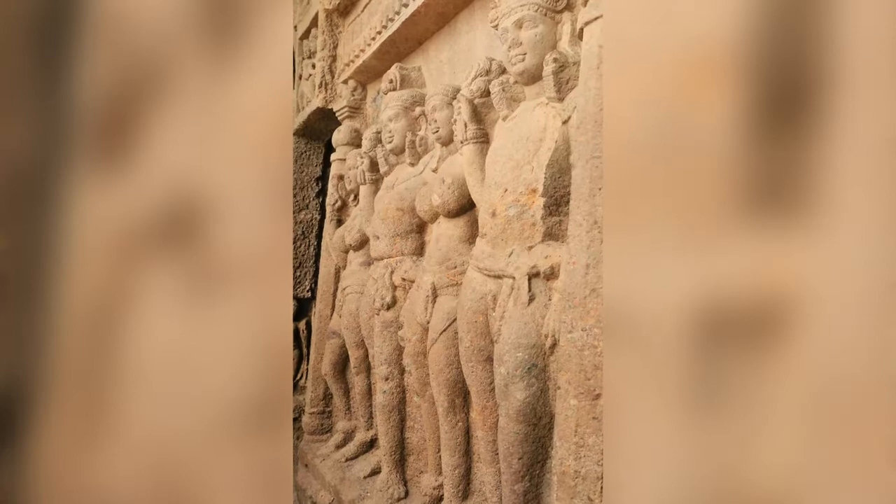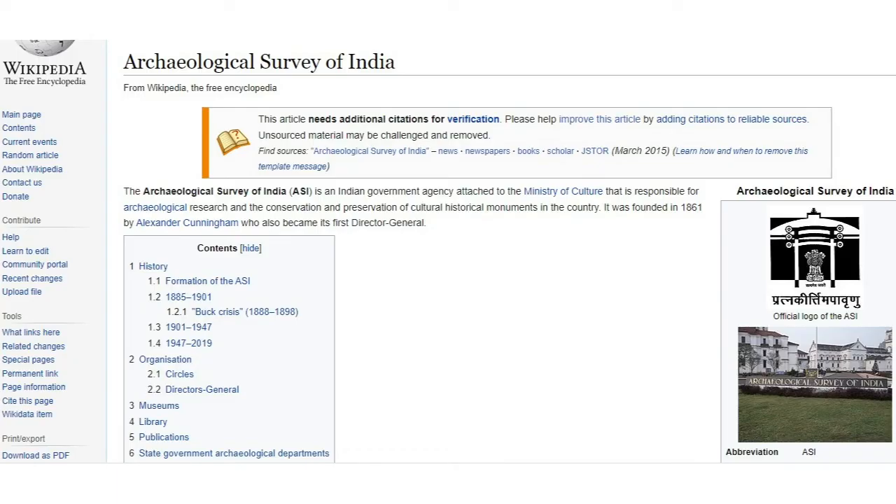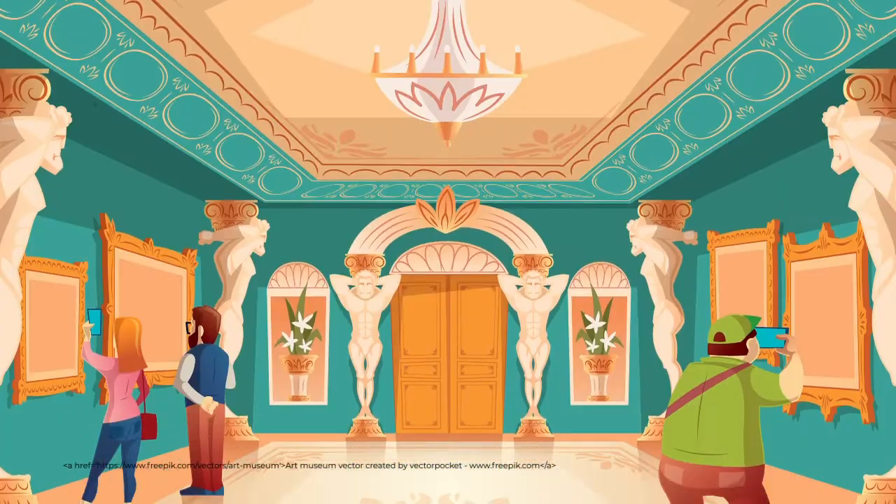India has innumerable monuments which are not documented. You go to any small town or village, there are some ruins outside which nobody knows about — even the ASI may not know. When you go to antique museums and antique shops, they are just taking away undocumented murtis and artifacts from these sites.